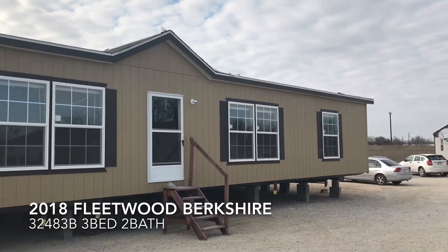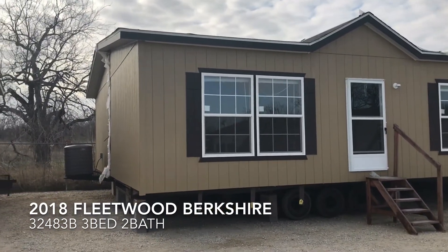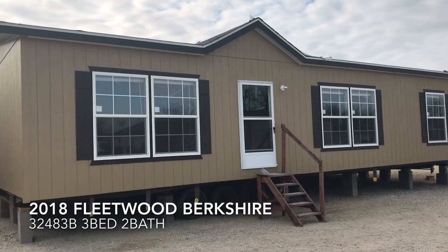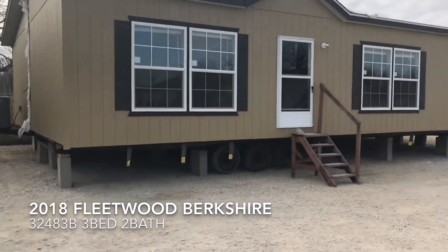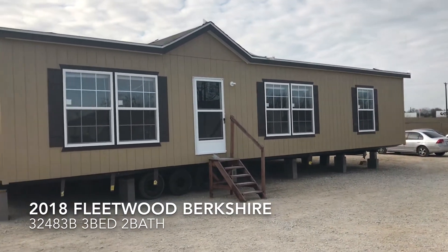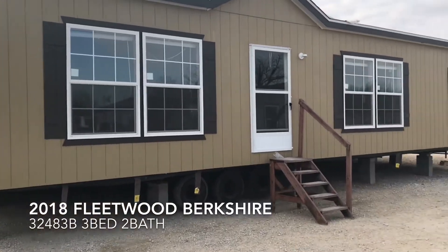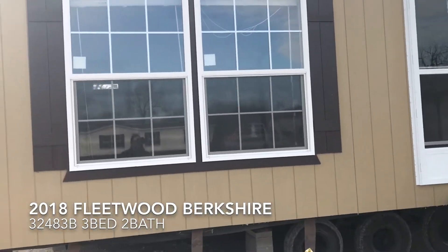This is the Fleetwood Berkshire three-two. Just like some of the other ones we're looking at, it has a smart panel on the outside, a dormer up in the front over the entry door, and a bunch of windows up in the front. It's not super long, so it doesn't look like just a box or a regular mobile home. The AC unit already comes on the house.